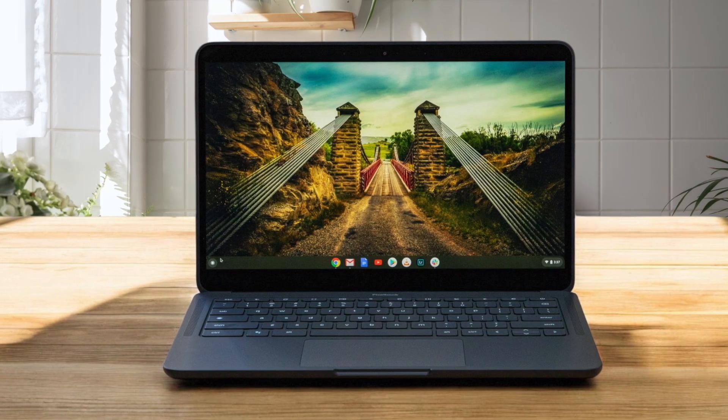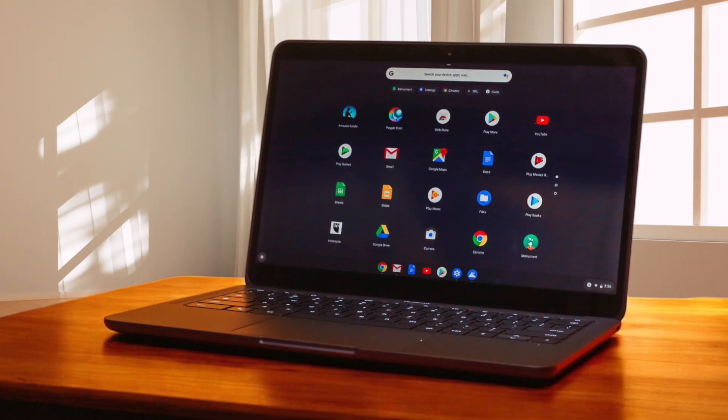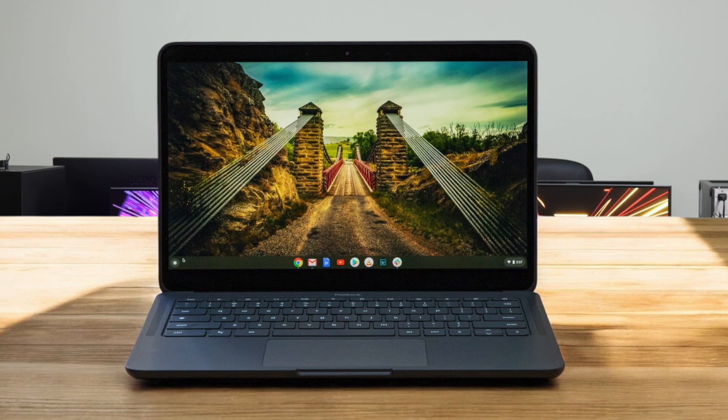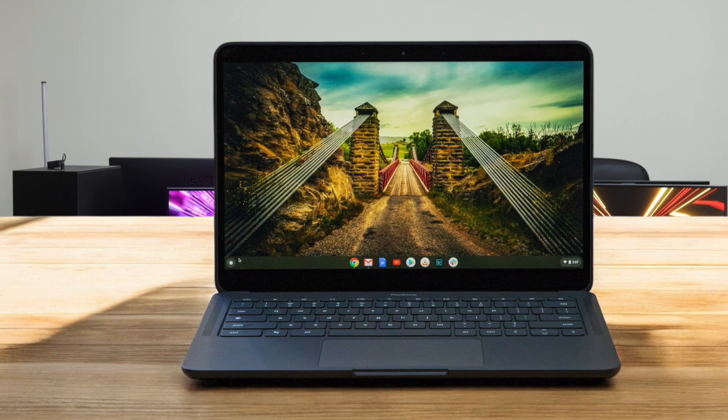This is the Chromebook to get if you want something for media consumption and remote work. The 1080p webcam is a standard feature, delivering clear video quality, and the speakers sound great for a laptop this size. The lack of a biometric login might be a downside for some, and it's not a two-in-one, so you can't use it as a tablet. However, it's still a solid choice for students, professionals, and anyone who needs a reliable and portable Chromebook. If you need a digital stylus, this may not be the best option for you, as it does not support it.